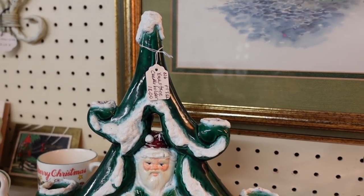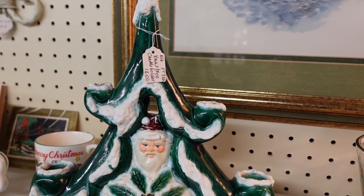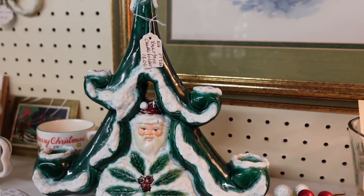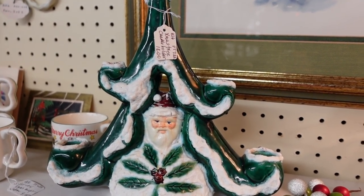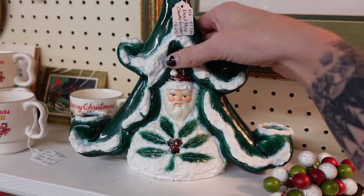Decisions, decisions. I feel like I could get $40 for that, so that's why I'm tempted. Right now I don't think any other time of year I could get $40 for it, but I feel like right now with Christmas I could probably get $40 for that. So I might grab this piece. I don't think I've ever purchased anything out of this booth before, but I'm really, really digging this, so I think I'm going to grab it.